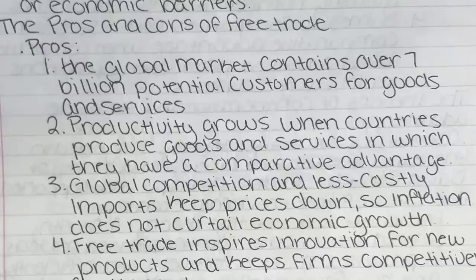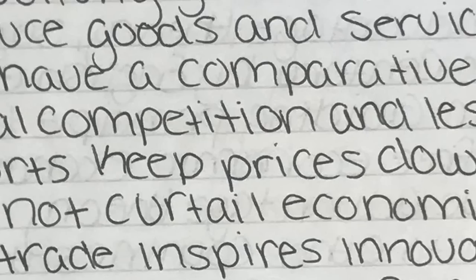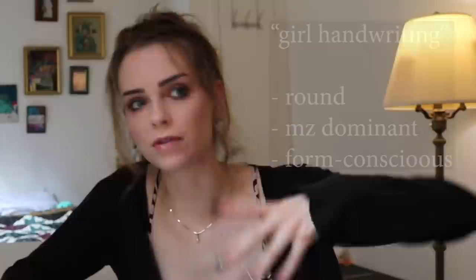First, we need to break down what makes these two handwriting styles different and what are their defining characteristics. Ladies first — what are the defining traits of girl handwriting? Firstly, it's very round; there's little to no angularity in this style. Secondly, it's very middle zone dominant. If you're new to handwriting analysis, all this means is if you divide the handwriting into thirds, that middle third takes up the most space. And the last defining characteristic is that the writing is very form conscious — instead of emphasis on speed, there is more emphasis on what the handwriting looks like.